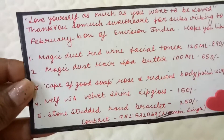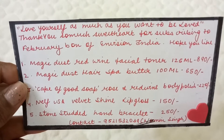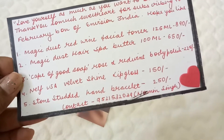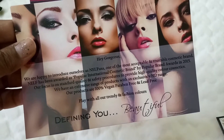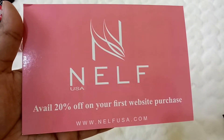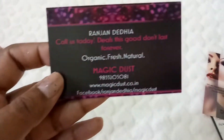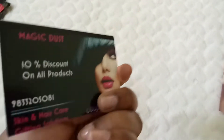We have a card which says all the contents and says 'Love yourself as much as you want to be loved.' Thank you so much for subscribing to the February edition, hope you like this. The second card is from NELF — 'Defining you beautiful' — so there is a NELF product inside, and you can avail 20% off on your first website purchase at nelfusa.com.